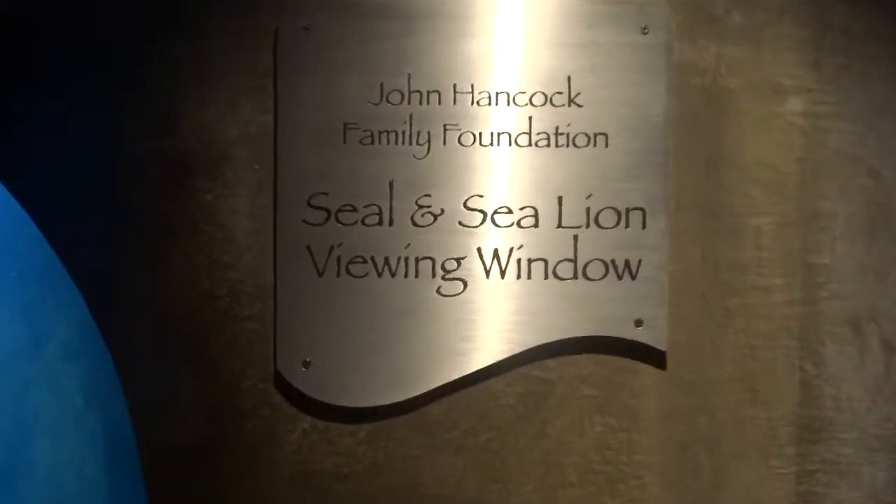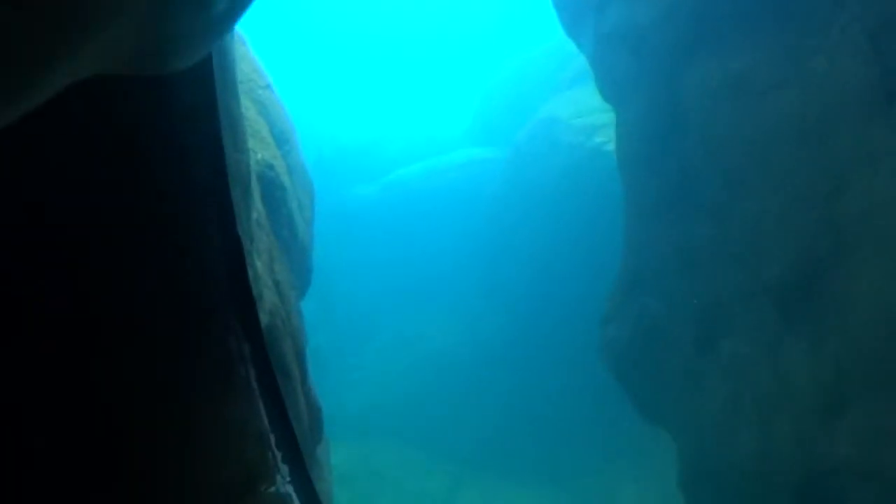All right guys, this is the seal and sea lion viewing window. Look at it, oh my god. Whoa, this whole area, I think even over there, is all part of the sea lion exhibit here. Awesome, look — another one. There's a seal lion right there.